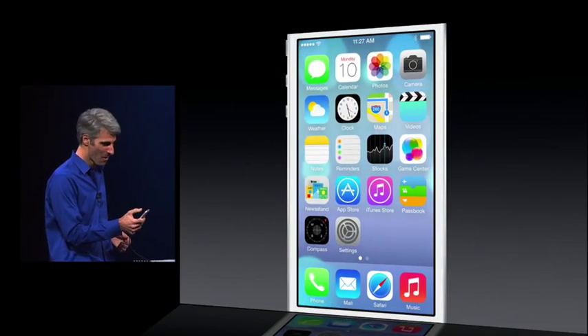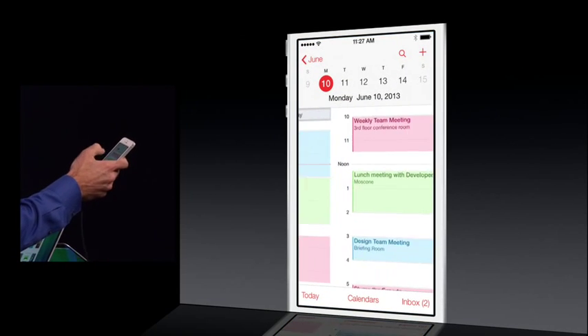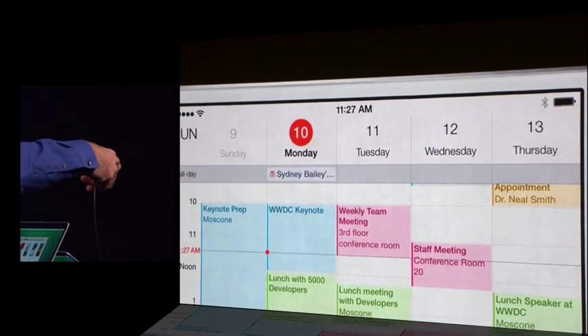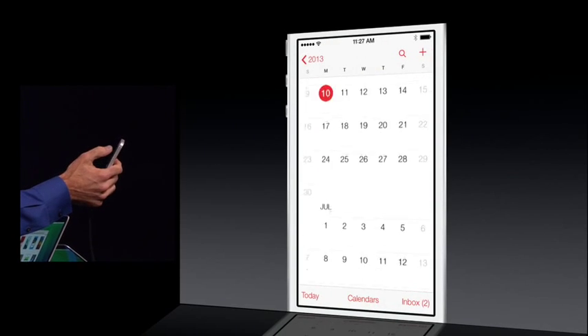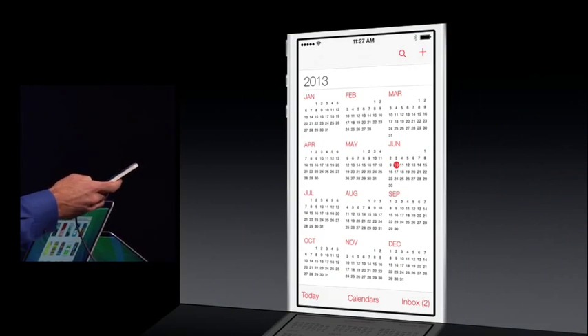Let's take a look at the Calendar. So clean. Swipe from day to day like this, turn it into landscape to see your whole week at a glance — got a big week ahead. Zoom out and scroll easily through your months, or even go all the way out to the year.